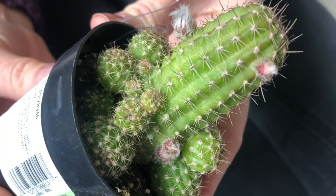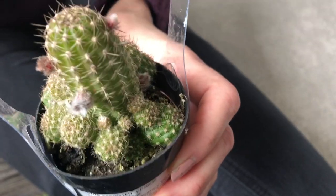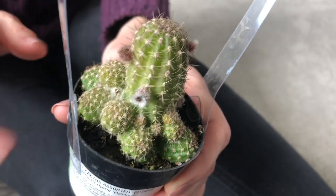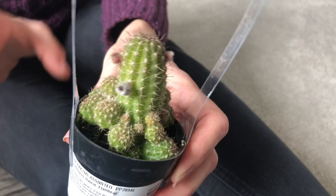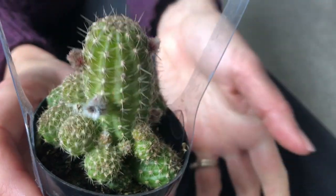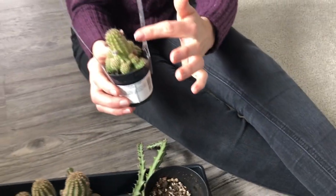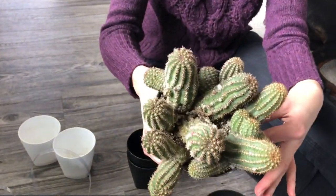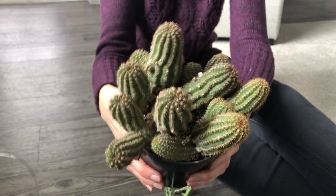In the first Lowe's I went to I found this echinopsis hybrid called Flamboy — anyway, it has blooms getting ready to open. Some of these varieties of peanut cactuses have beautiful blooms and they bloom every year no matter if they had pests or whatever happened to them. So I was really excited to find it, but then I went to another Lowe's and found something similar but bigger. I almost wouldn't have bought the first one if I had seen the second one first.